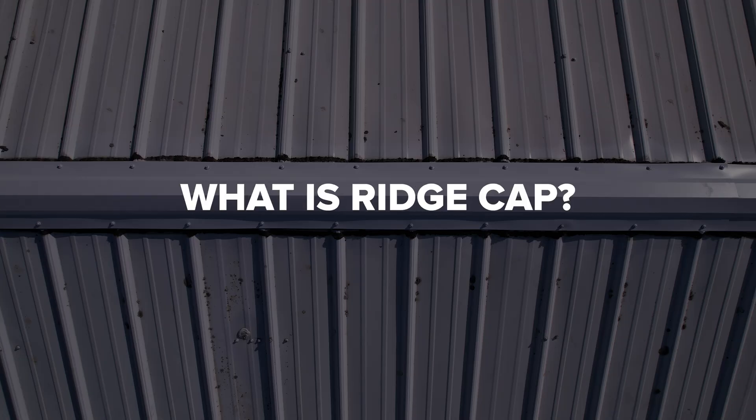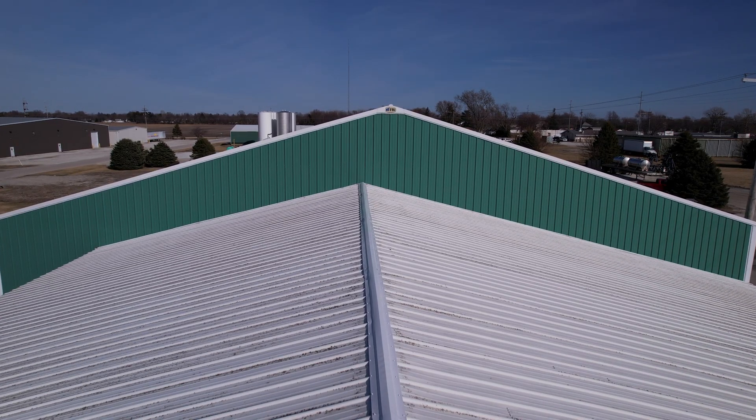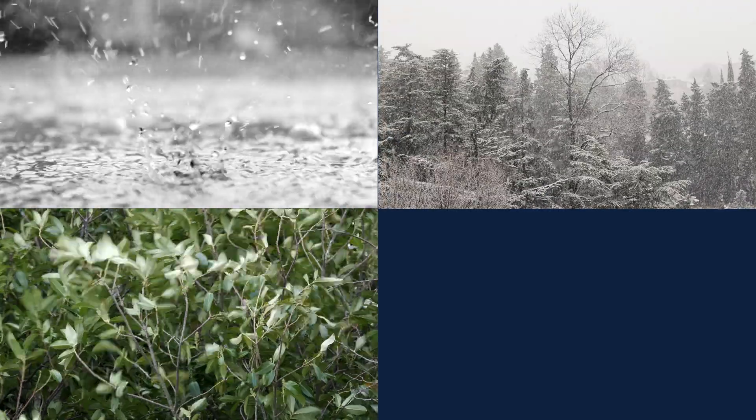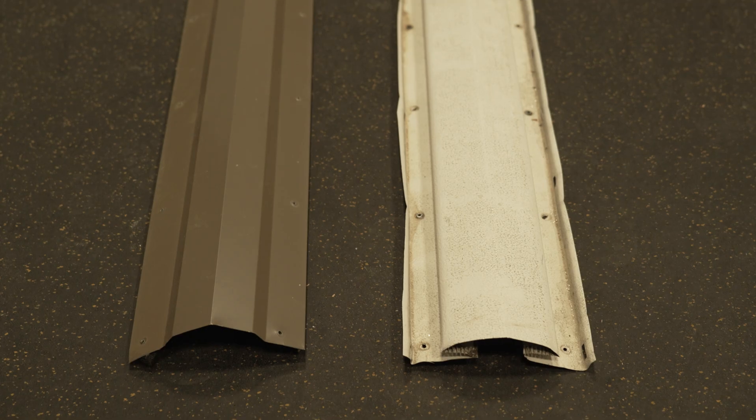So what exactly is ridge cap? It's the metal piece that runs along the very top of your roof, covering the gap where the two sides of the roof meet. Its main job is to keep out rain, snow, wind, and pests, while allowing ventilation to escape if your building is vented.